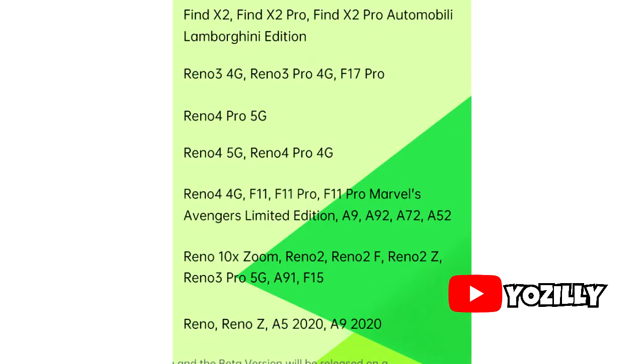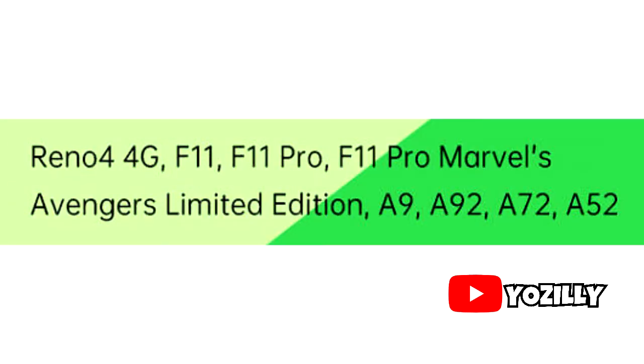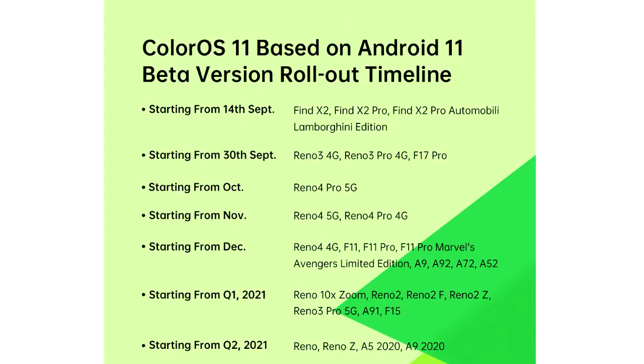As you can see in this roadmap, it has a lot of Reno smartphones like the complete Reno 3 series and the 4 series. The Find X2 series are also here. Moving on, we have A series smartphones and some more Reno smartphones. If your smartphone is in this list, you will get the official Android 11 update from OPPO. You can pause the video right now and see if your smartphone is in this list.